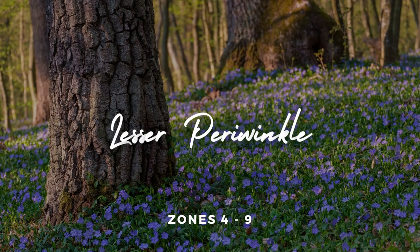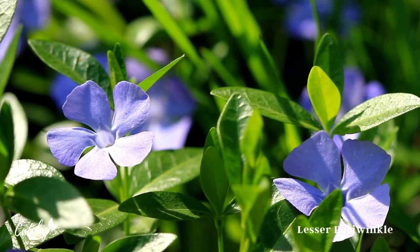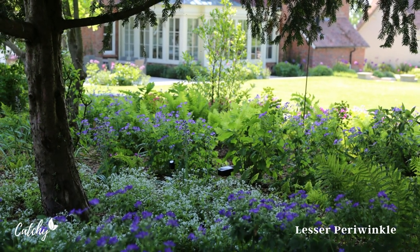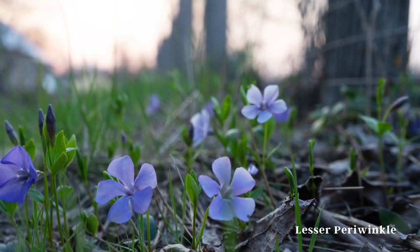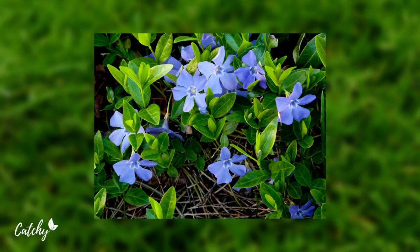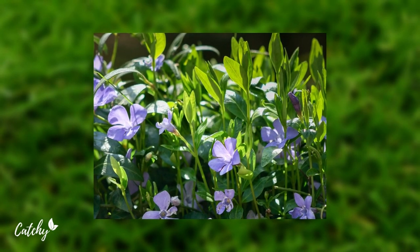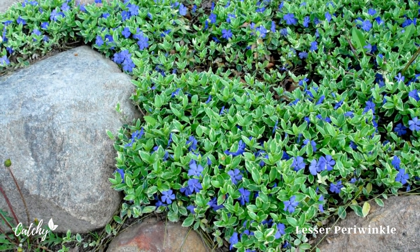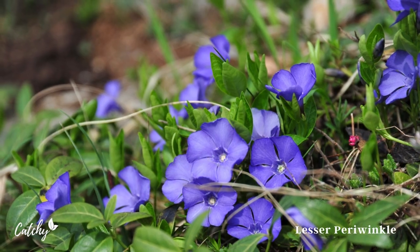Number 2: Lesser Periwinkle. This purple flower may be small, but it packs just as much of a punch as its larger counterpart. It thrives in dappled shade and forms a dense mat quickly under tree canopies. It has flowers from the middle of spring through the beginning of fall, but its evergreen leaves provide year-round color and design possibilities. Additionally, white-flowered variations exist. The hardiness range for the lesser periwinkle is from zone 4 to zone 9.